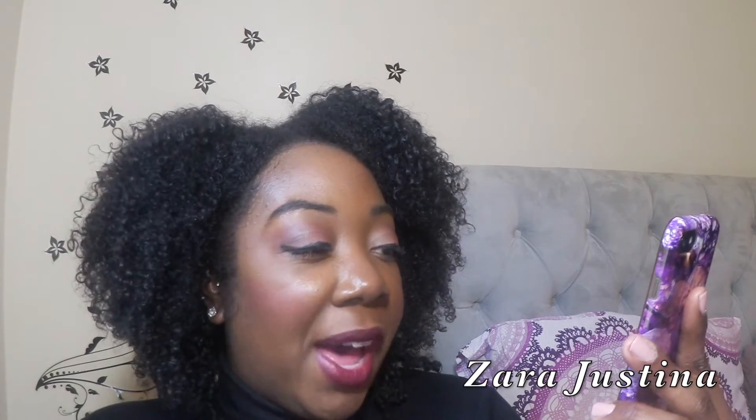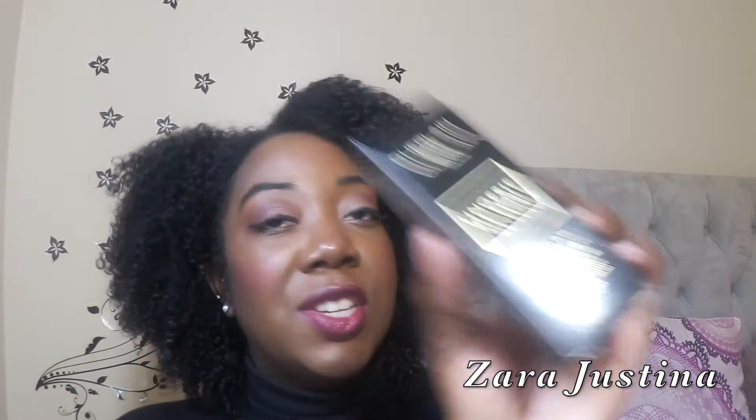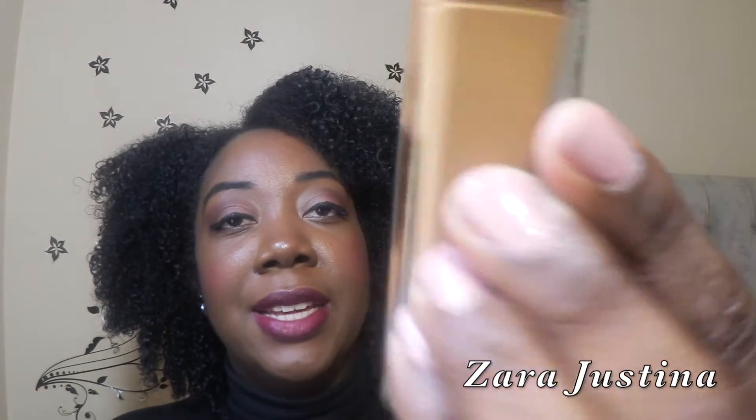It has no parabens, no sulfates, and is made with Guerlain's Biofusion Micro Mesh — an unprecedented combination of contouring and soothing stretch fibers including natural silk and linen. This foundation retails for $63. Here's the packaging — it's a really nice, luxurious glass bottle containing 1 fluid ounce of product.